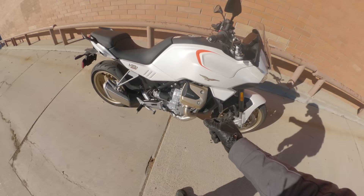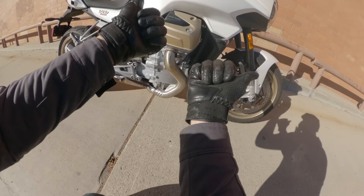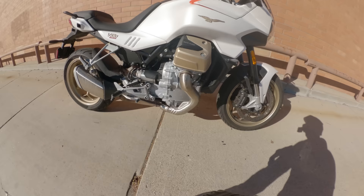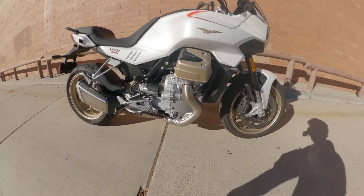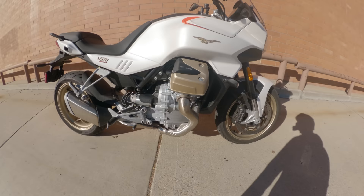The Moto Guzzi V100 Mandello — where to start? At the engine, where we always start. That is a 1042cc 90-degree V-twin, the same cylinder displacement as a Ducati, but it is transverse — the cylinders go side to side instead of fore and aft. That comes with its own challenges and quirks, but the most important thing to keep in mind is that this engine is all new. It maintains the same shape as historical Moto Guzzi engines, but makes some pretty major changes.